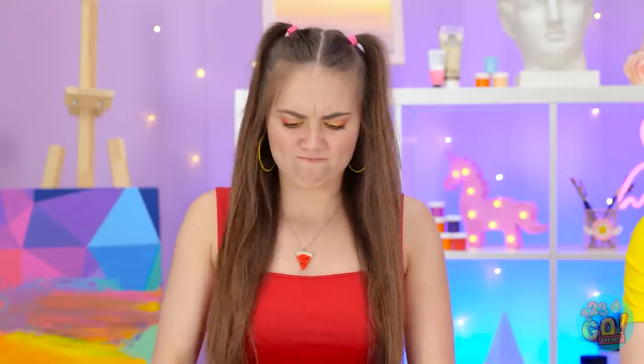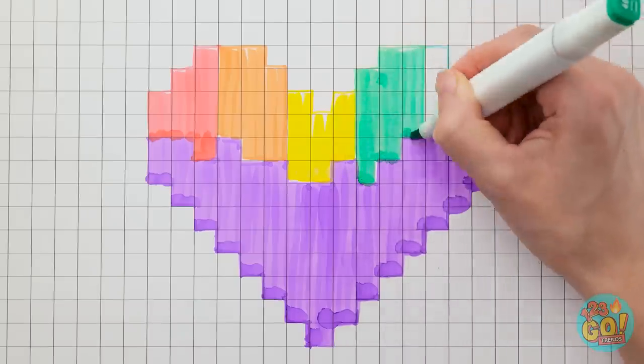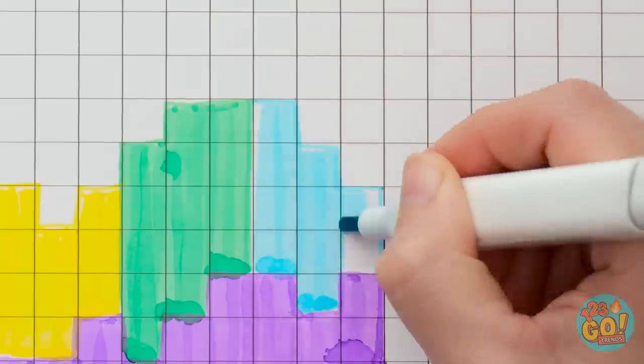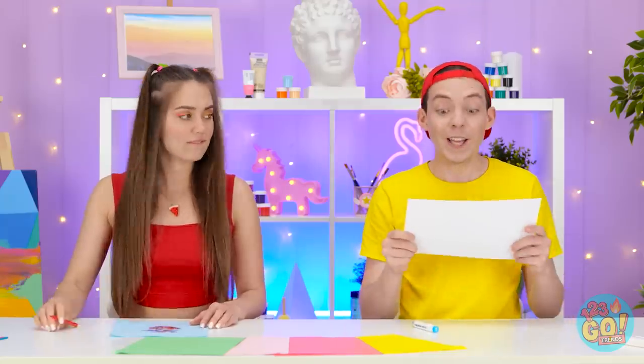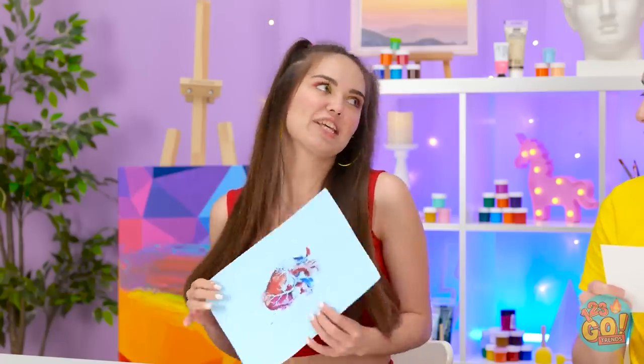Just a few more. It's awesome! Well done! Let's check it out! What a unique approach!